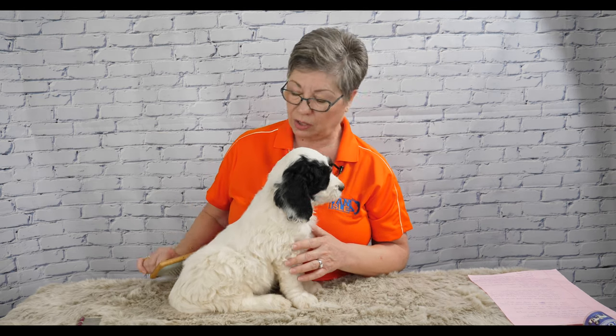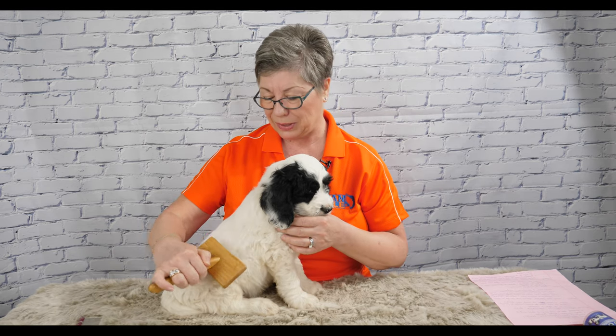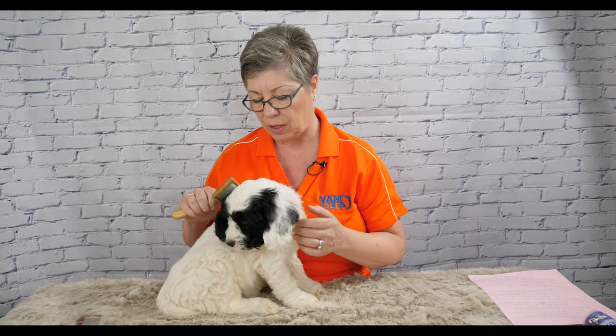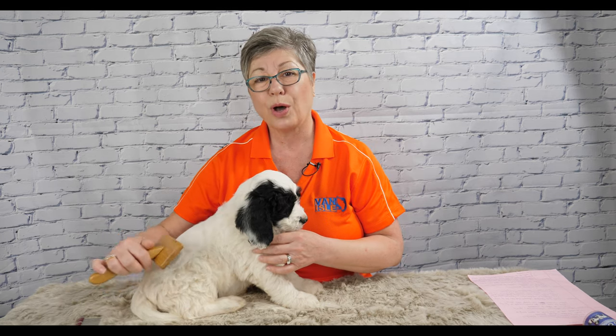That tells you a lot about his temperament, about Labradoodles in general, and also how easy it is to make your dog love being groomed. Many people say their dogs hate being brushed and it's a big fight, but if you follow these tips you'll have a puppy and then an adult dog who always enjoys being groomed.